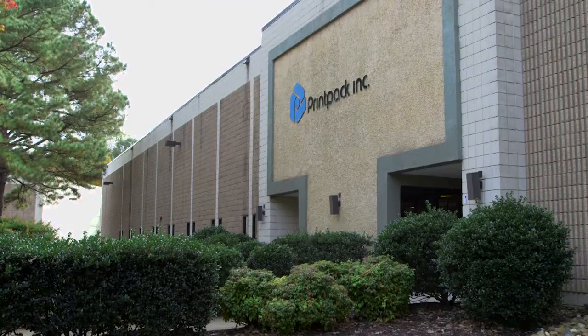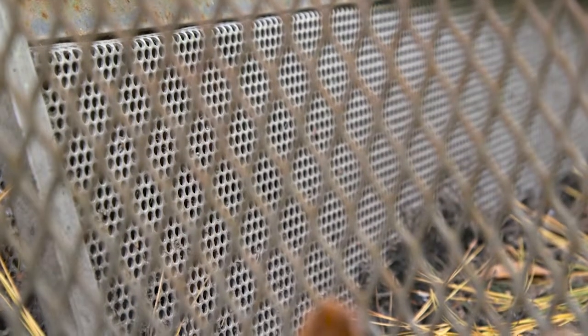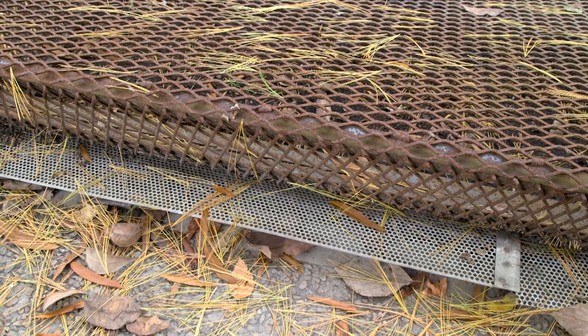We have two factories. One had a very centralized system where we were able to come in with one large solution of screens and catch basins. In our other facility, we had a decentralized storm drain system, and really each individual point had to be identified and isolated.